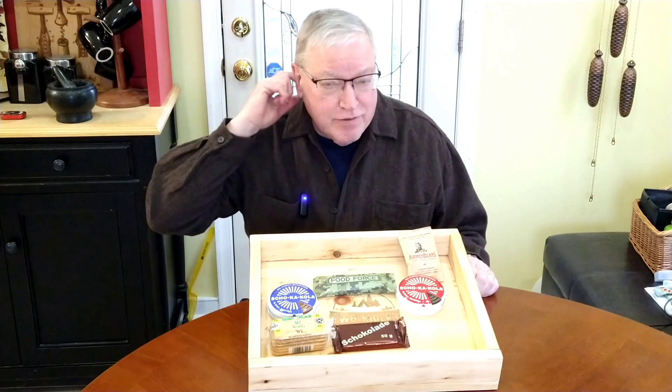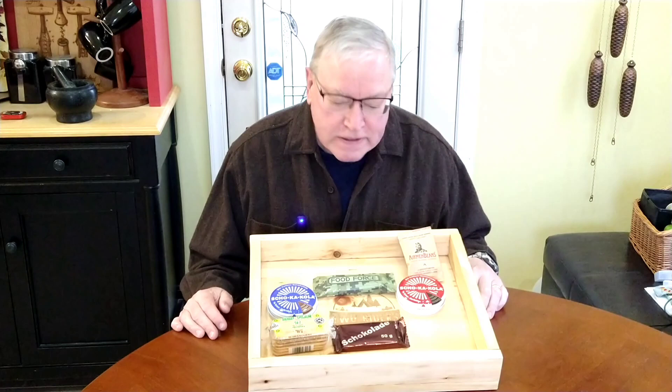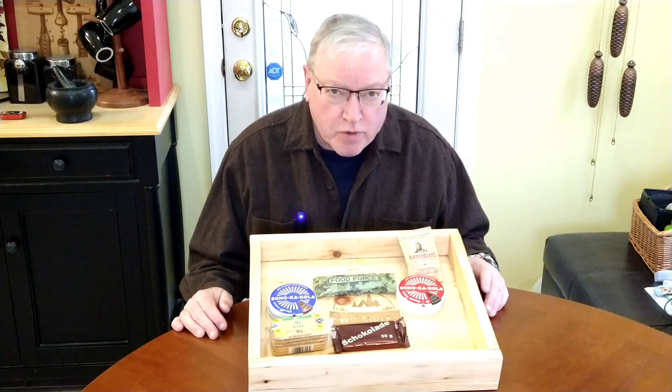Welcome back. You can hear the cuckoo clock and you might hear a 3D printer also. Today we're going to talk about some additives to your rations that help with energy, focus and morale — things that help boost them all, and in this case they're all food products.